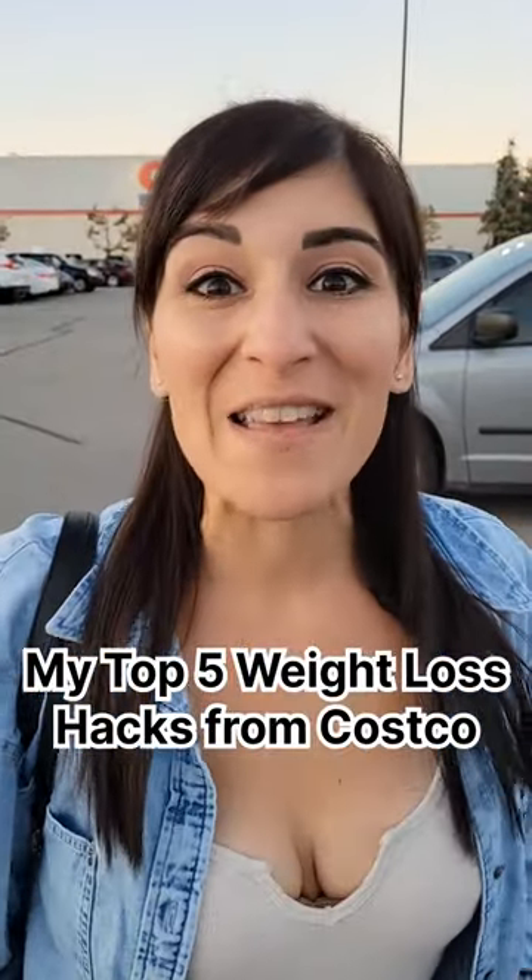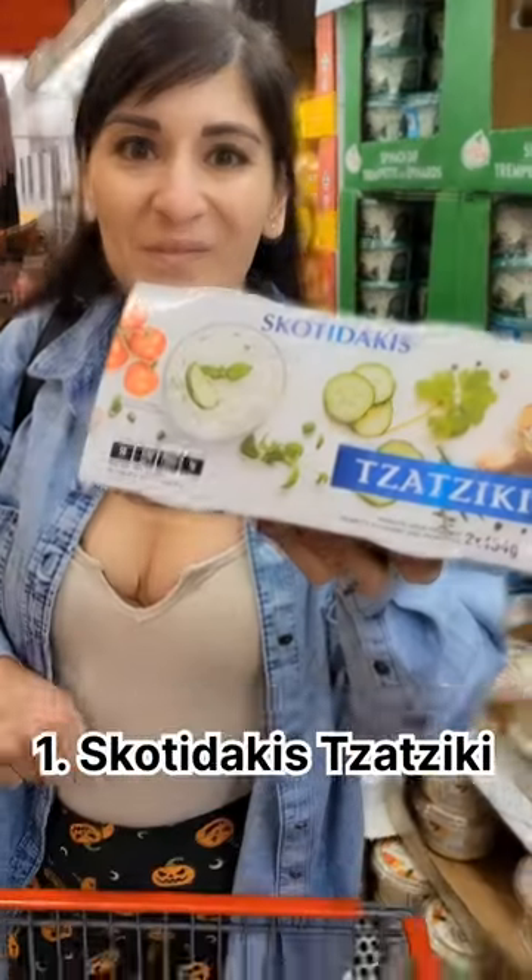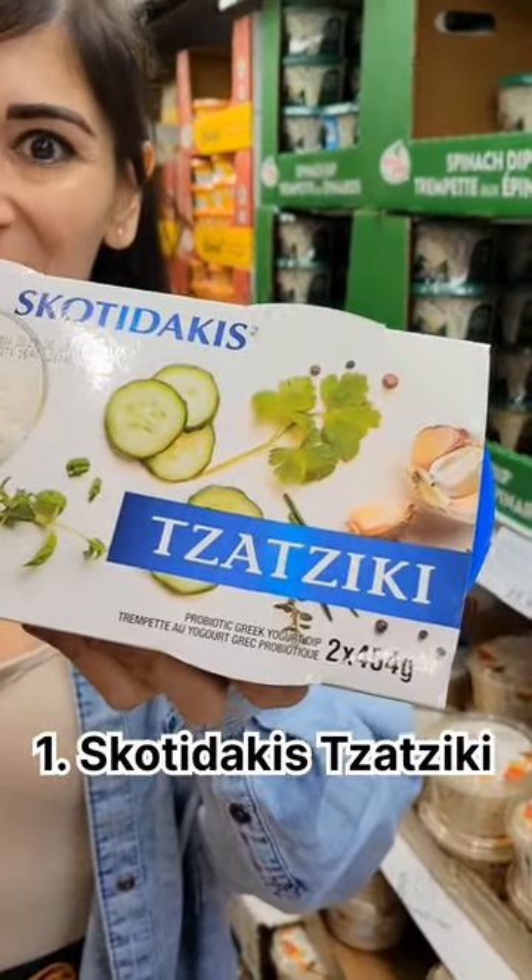My top five weight loss hacks from Costco. Number one: Skoda Dacus tzatziki.